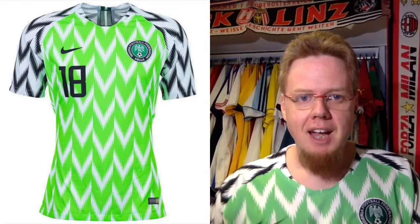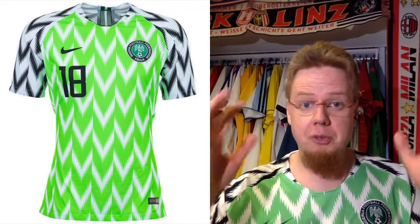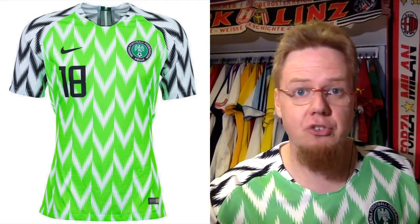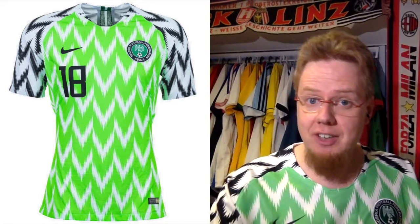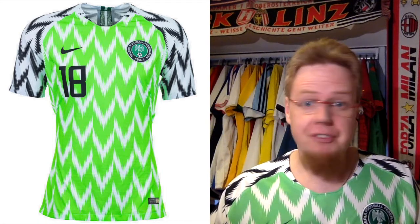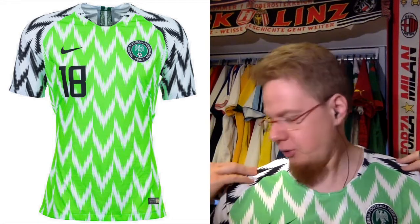Welcome to the second part of my AFCON jersey review, featuring probably the most famous jersey in the entire tournament. Let's start right away with the Super Eagles because they're the top seed in this group. It is the most iconic shirt in this group and probably the entire tournament — not even the best shirt, but very near the top, definitely top three.